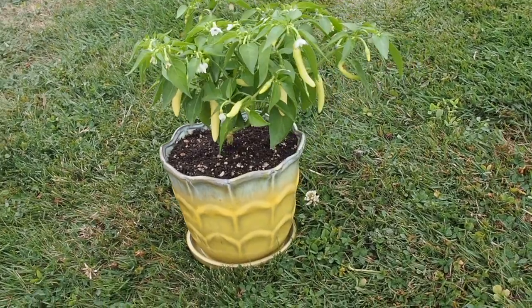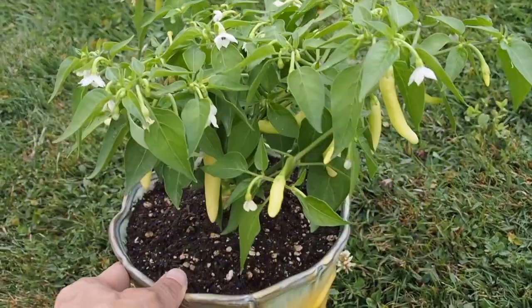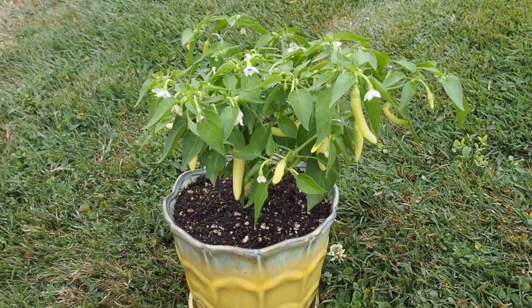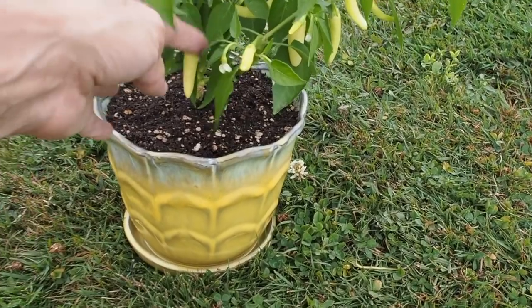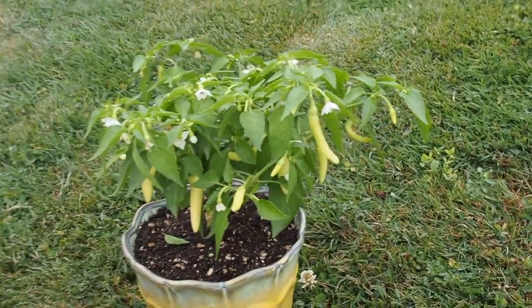Number 17 is the container gardening category, and I'm going to be entering this White Tie pepper that I grew in a container pretty much all season. This was actually started from a cutting from one of my other peppers in the spring and it's done pretty well in this pot. None of the pods have turned ripe yet, but it's got quite a few pods set, so we'll see how that one does.